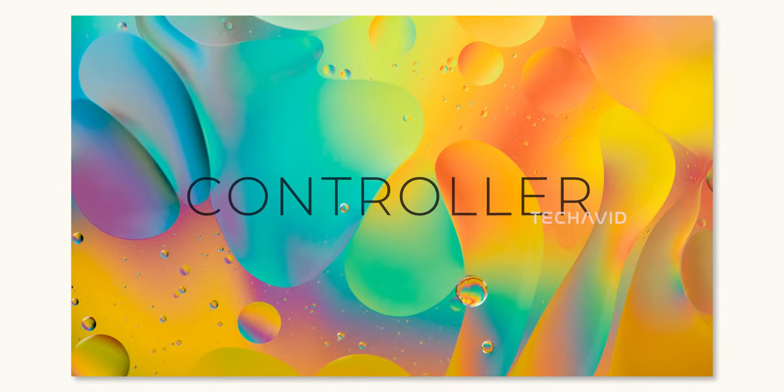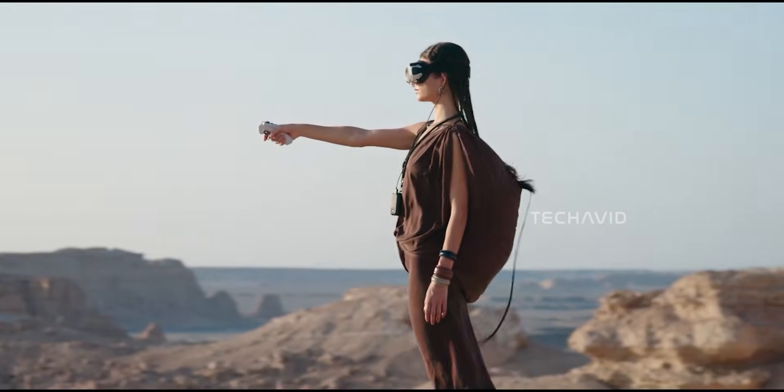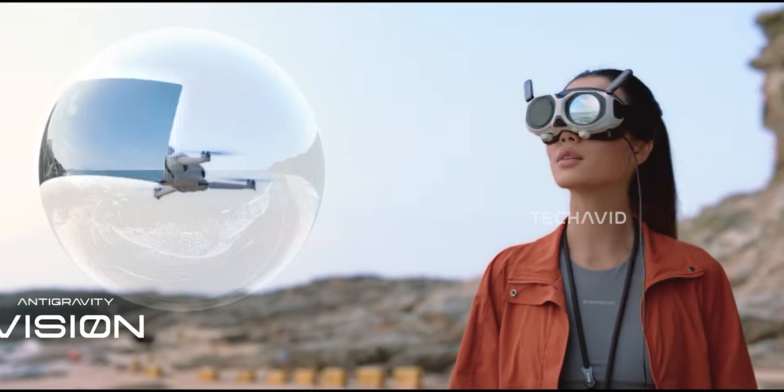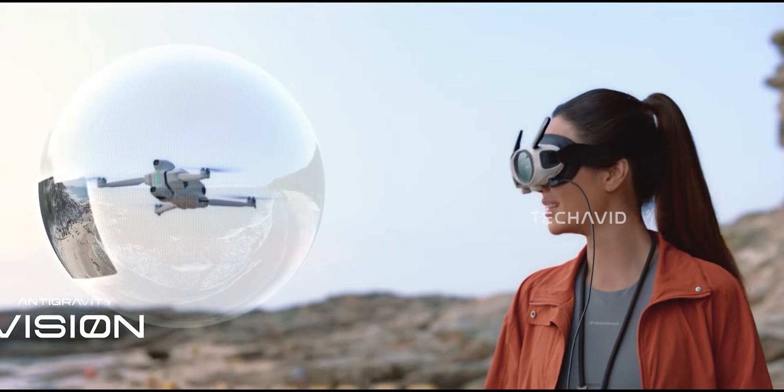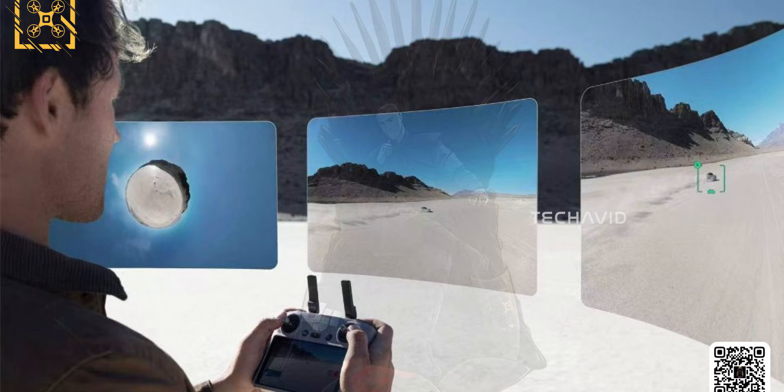Controllers are where the two brands take very different routes. Insta360 is pairing the A1 with its motion grip controller and vision goggles — basically a point-and-go flying style that feels simple and intuitive. DJI keeps its classic ecosystem: a motion controller, their goggles, and the option of a stick-based controller if you want full manual input.